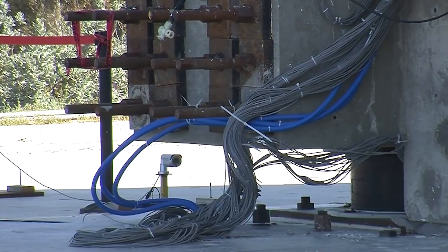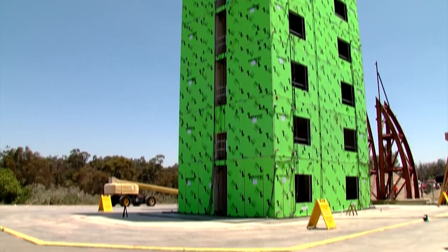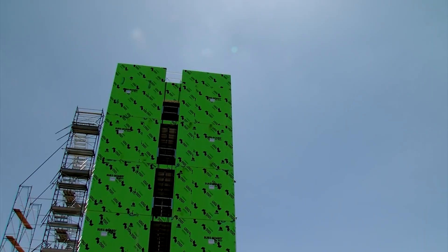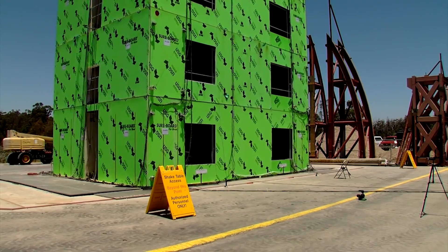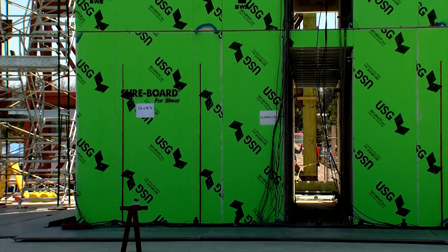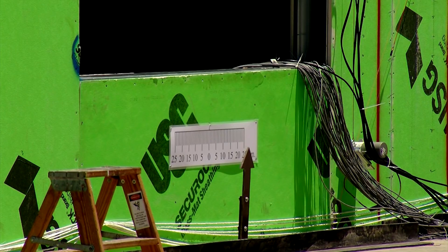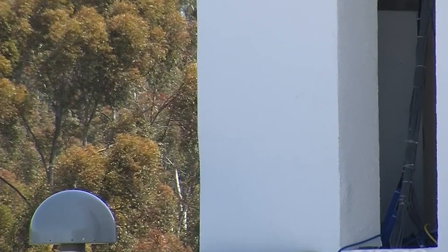One of the consequences of a buckling column is what's called story drift. That's when the upper stories of a multi-story building sway in an earthquake, causing the building to lean. Ironically, the use of the wide columns that failed the shake table test became quite common following the Northridge earthquake of 1994. Engineers thought their greater width would prevent lateral building movement in an earthquake.